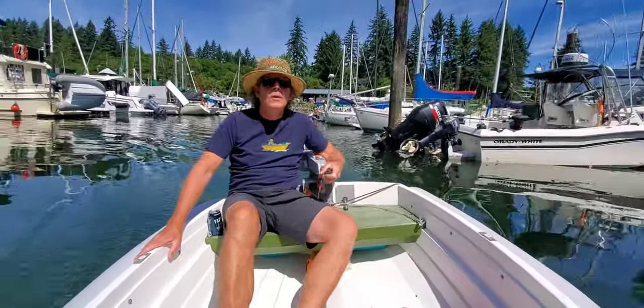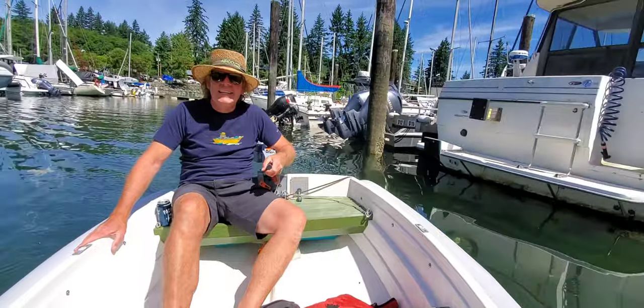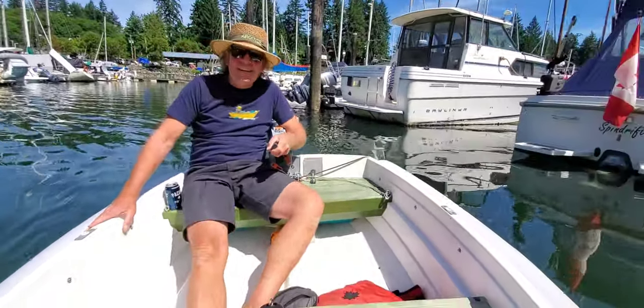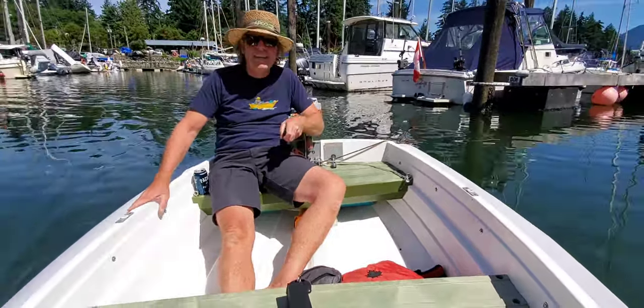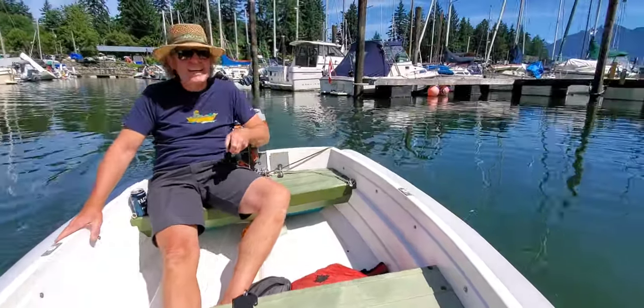Welcome back everybody. This is Mike Watley from Bluefin Electric, and here we are in his torpedo-powered dinghy. He's come for a little cruise.